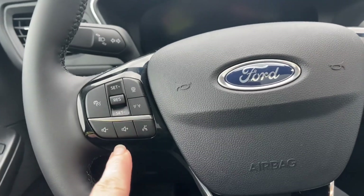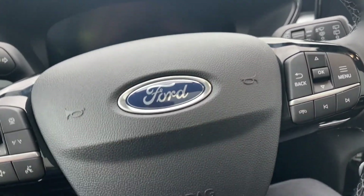On the face of the steering wheel, we have our lane-keeping, cruise control, and volume, your menu, and hands-free dialing. And this is a push start — so my foot's on the brake, key's in the pocket, and we're going to push the engine start/stop button.